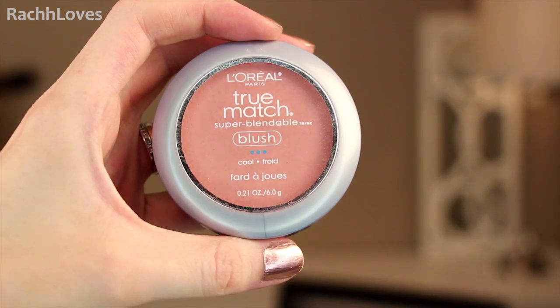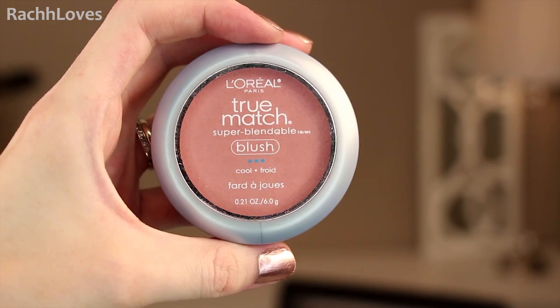And then for blush and bronzer, on the days where I'm going to be actually wearing blush and bronzer, I want something that's very neutral and going to work with everything so I don't really have to think about it. For blush I use the L'Oreal True Match Blush and this is in Cool Toned Baby Blossom, C1 and 2. I have it on my cheeks right now. It's just a good everyday staple color — super neutral and it works with everything.